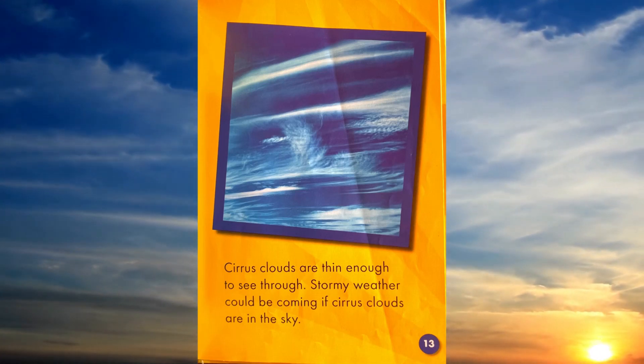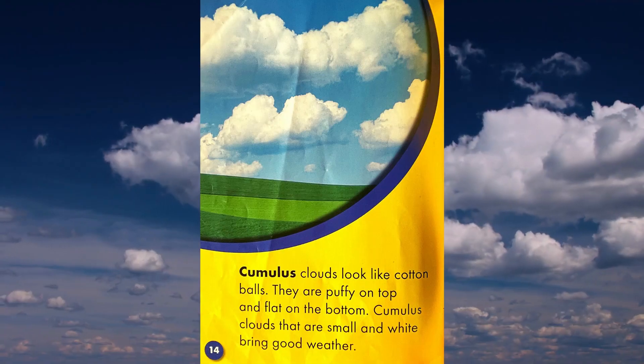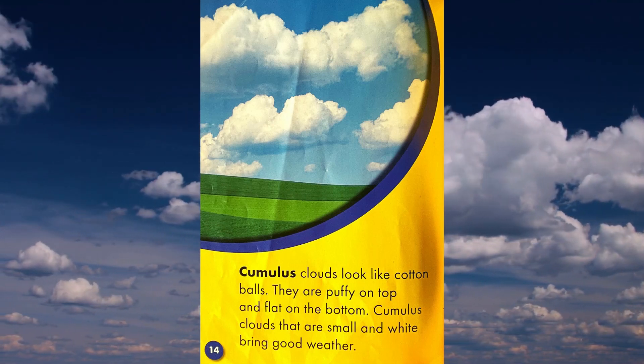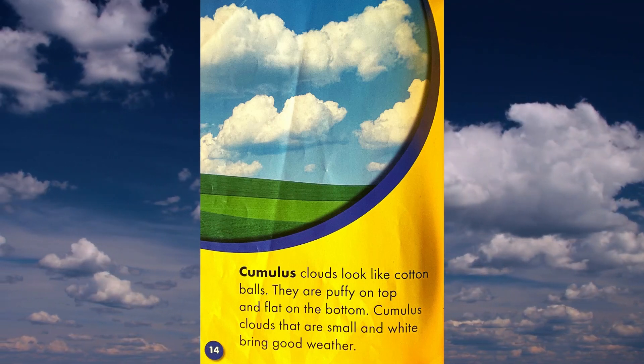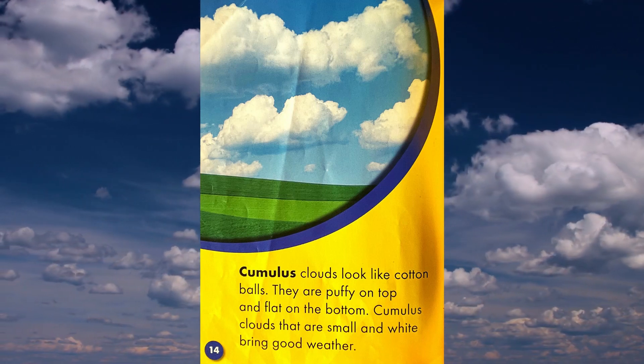Stormy weather could be coming if cirrus clouds are in the sky. Cumulus clouds look like cotton balls. They are puffy on top and flat on the bottom. Cumulus clouds that are small and white bring good weather.